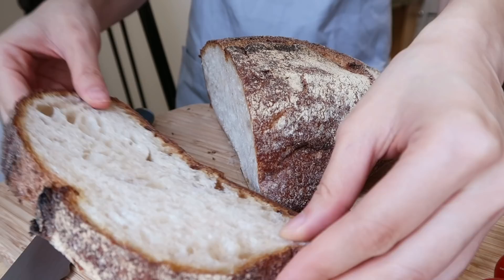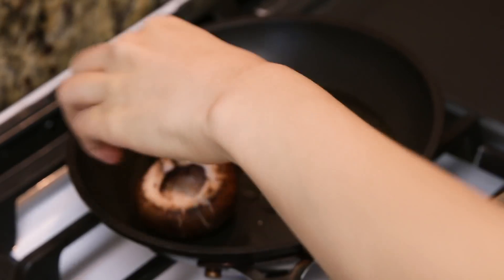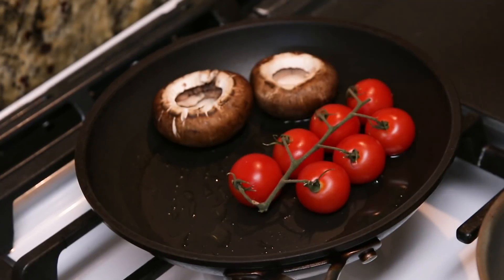Slicing up my sourdough bread, making sure I cut a generous portion. Once that's done, I'm going to sauté the mushrooms and the tomatoes. Putting in two whole mushrooms — he did say not to slice them up. Also putting in my vine tomatoes, keeping them on the vine. I'm going to leave that there and let it do its thing. Now I can get started on the eggs.